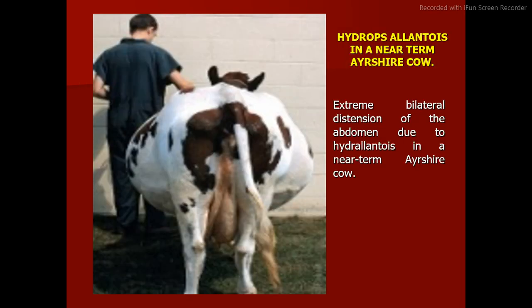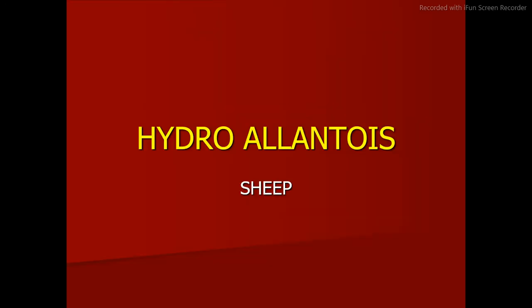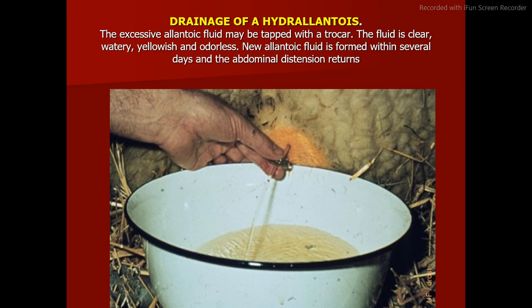Hydrops allantois in a near-term Ayrshire cow shows extreme bilateral distension of the abdomen. Parturition was induced with glucocorticoids in this Ayrshire cow. The cow is down in sternal recumbency due to the excessive weight of allantoic fluid. The etiology of hydrops allantois is adventitious placentation; this condition is typically seen during the third trimester and may lead to severe respiratory distress due to pressure on the diaphragm. The excessive allantoic fluid may be tapped with a trocar — the fluid is clear, watery, yellowish, and odorless. New allantoic fluid is formed within several days and abdominal distension returns.